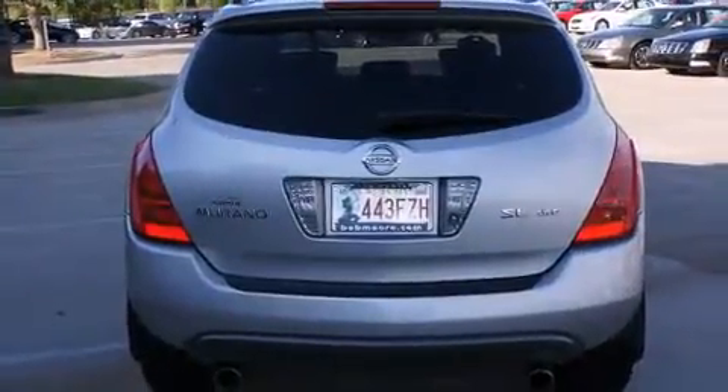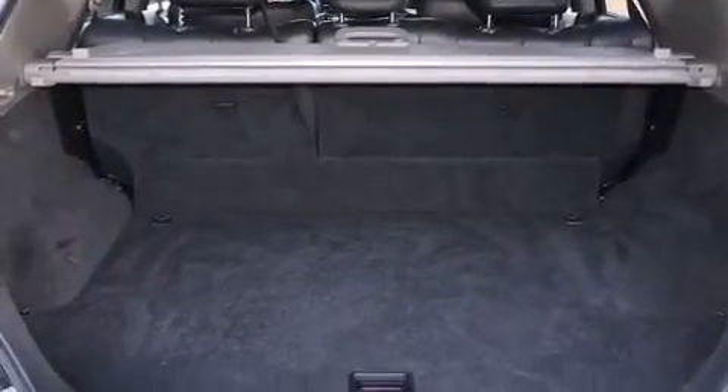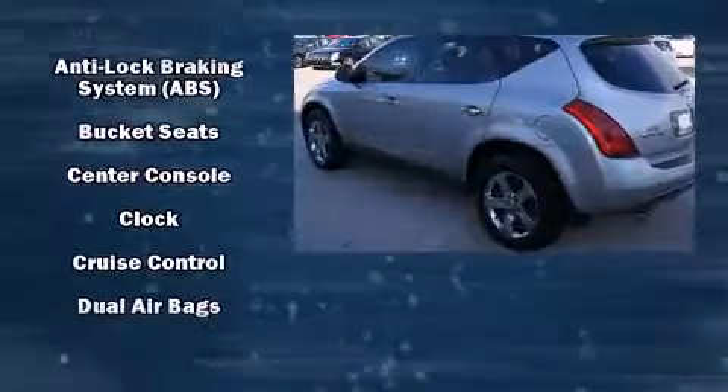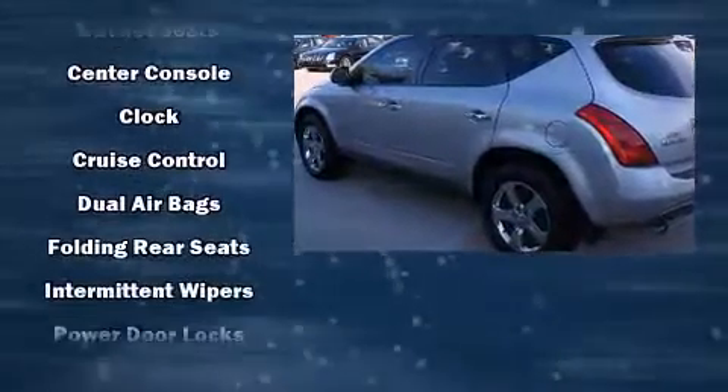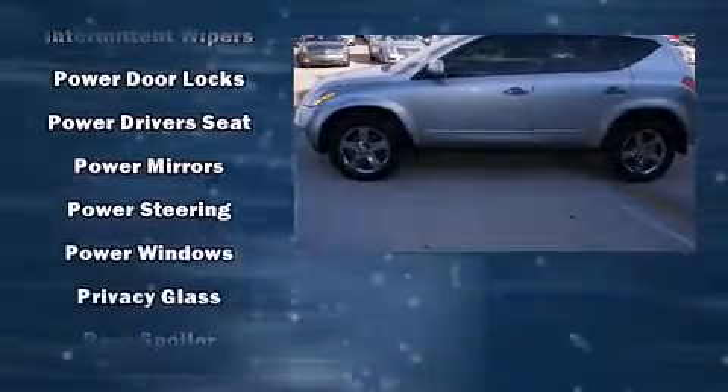It's equipped with tons of terrific amenities, but it won't break your budget. Like all-wheel drive, front and rear reading lights, front and rear cup holders, one-touch window functionality, variably intermittent wipers, automatic temperature control, and cruise control.